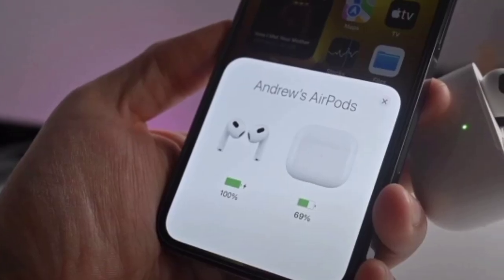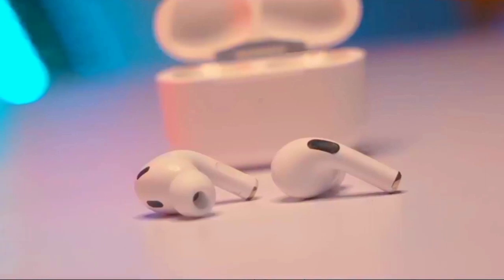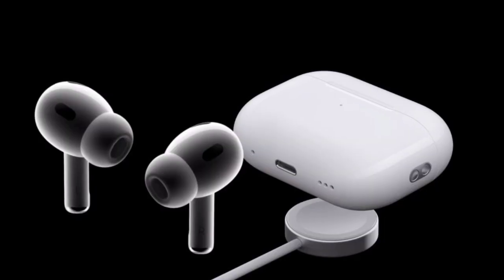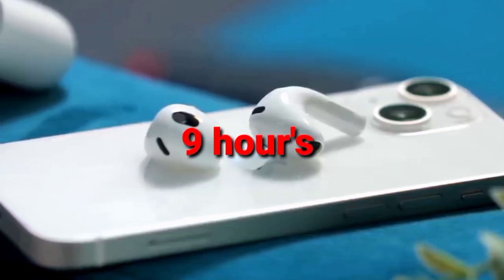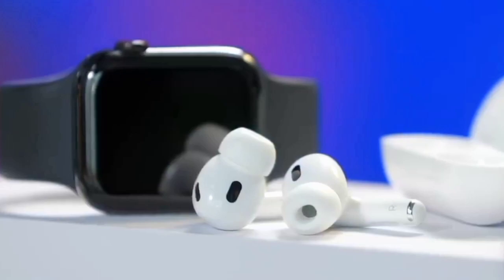For instance, if you're always using spatial audio, you can knock roughly an hour off the buds between charges. But should you run the AirPods Pro 2 buds dry, popping them in the case for just 5 minutes will get you about an hour's worth of playback. Compared to the competition, battery life here is strong but not quite class-leading — Cambridge Audio's Melomania 1 Plus squeezes 9 hours out of its buds and pops an additional 36 hours into its case.